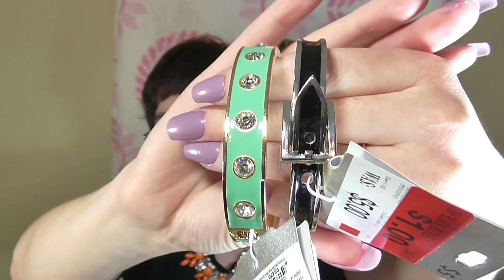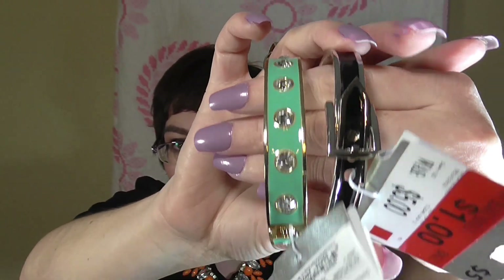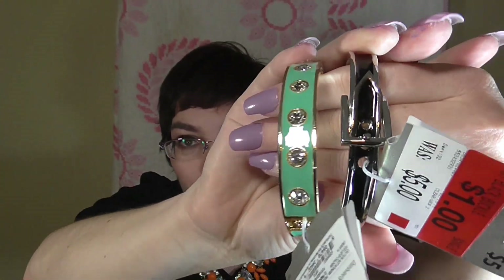These ones I thought were really adorable. I love the little pop of bling on this one, and this one has just that really classic effect — it looks like a little belt. For a dollar I couldn't pass those up. Some of these next finds are earrings and they have some really adorable ones.